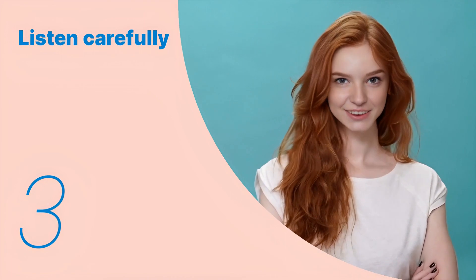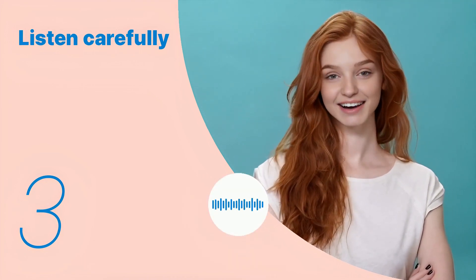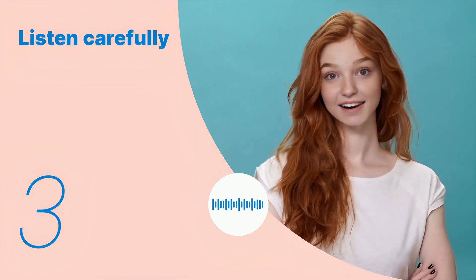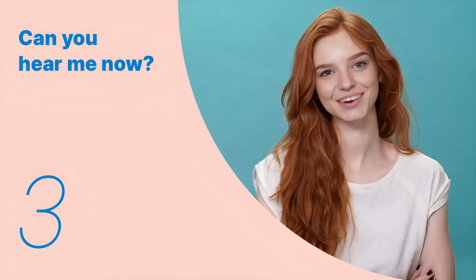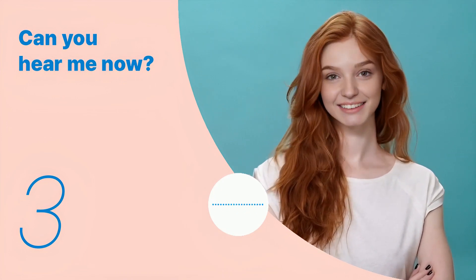Let's listen to the next conversation. I also need a waterproof mascara. What would you recommend? Listen again with subtitles. Listen carefully without subtitles.